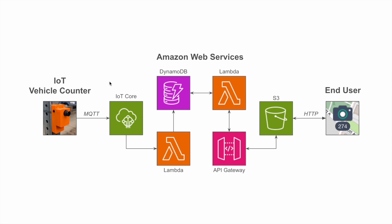Here is an overview of the data pipeline that delivers vehicle data from the device to the user. When the device detects a vehicle, it uses its cellular service to publish an MQTT message to a topic on the AWS IoT Core service. This message contains the device's unique ID and number of vehicles detected. A rule is set up which automatically executes a Lambda function each time a message is received, updating the device's record in DynamoDB by increasing the total vehicle count and adding a timestamp of the latest detection.